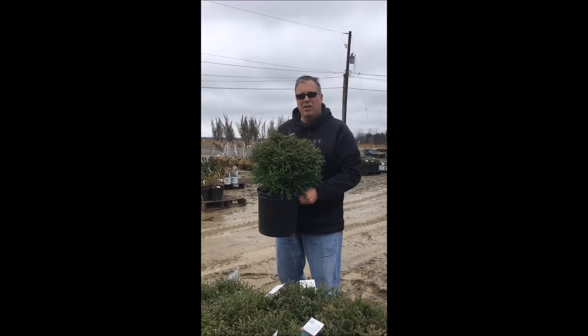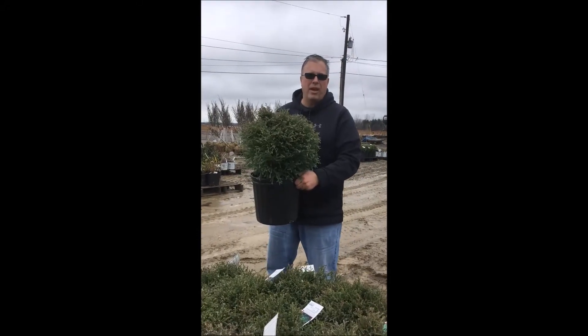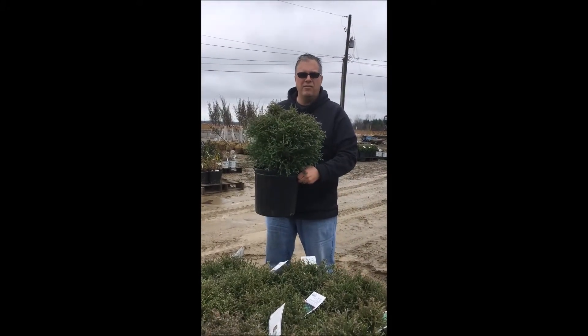Down at our shipping dock here, we've got some beautiful Mr. Bowling Balls left available. Here's some that are going out to a customer down in Cincinnati for next week.